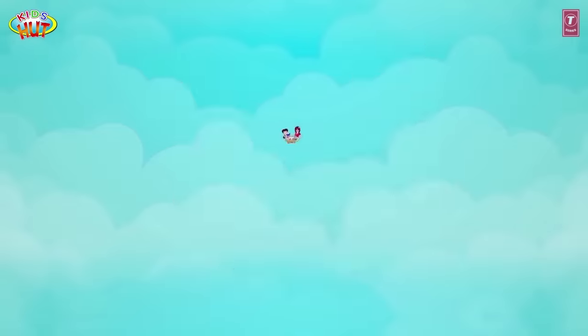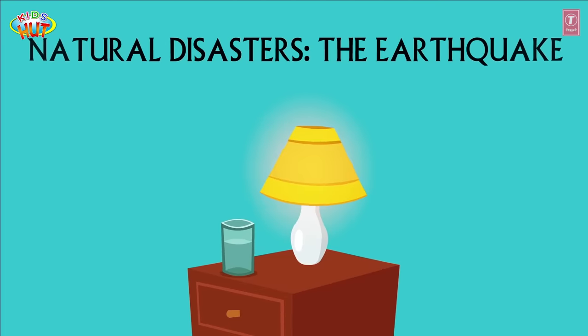Join Kids Hat Family! Natural Disasters: The Earthquake.